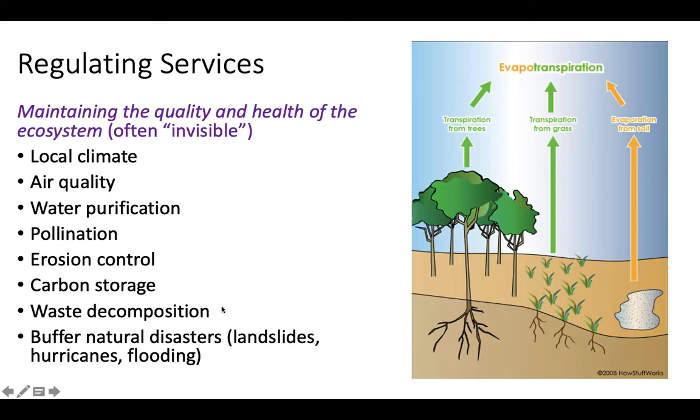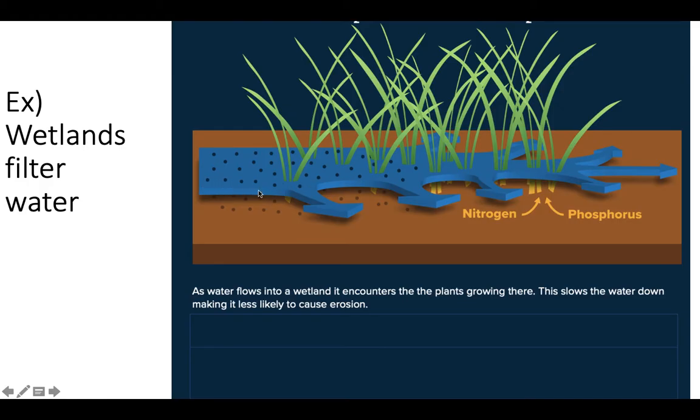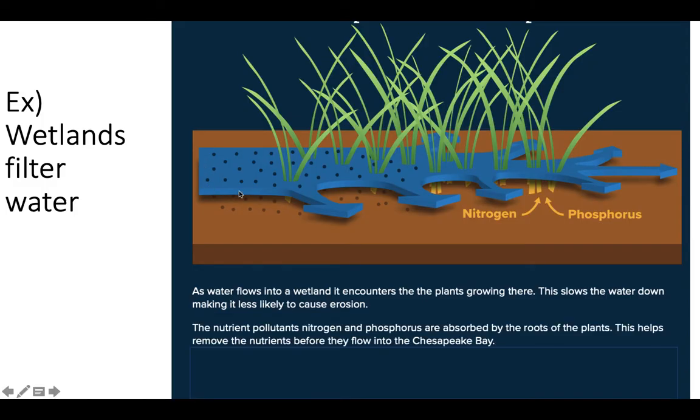Here's an example of how wetlands filter water. We've got soil, grass, and water flowing through. As water flows through, it hits the plants, which slow the water down — decreasing erosion — and allow water to infiltrate into the soil to recharge groundwater. Pollutants like nitrogen and phosphorus are important nutrients for plants, but we don't want those in our drinking water. Because the water moves slowly, those nutrients are absorbed more thoroughly by the plants, meaning less ends up in the water we drink.